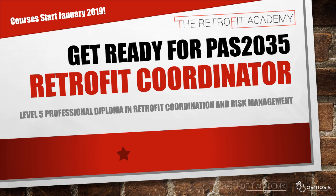Hi, I'm David Pierpoint. I'm the Chief Executive of the Retrofit Academy. I'm going to explain a little bit about our new Level 5 Professional Diploma in Retrofit Coordination and Risk Management. This is an essential course for anybody involved in delivering retrofit projects under the new PAS2035 standards, to be published in May next year.